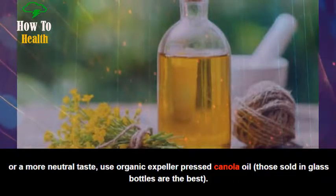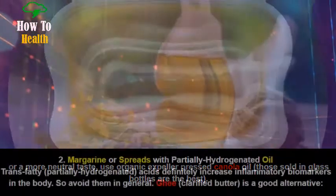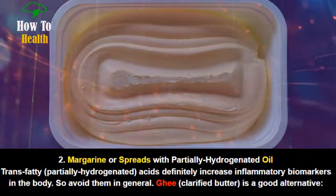For higher heat cooking or a more neutral taste, use organic expeller-pressed canola oil. Those sold in glass bottles are the best.